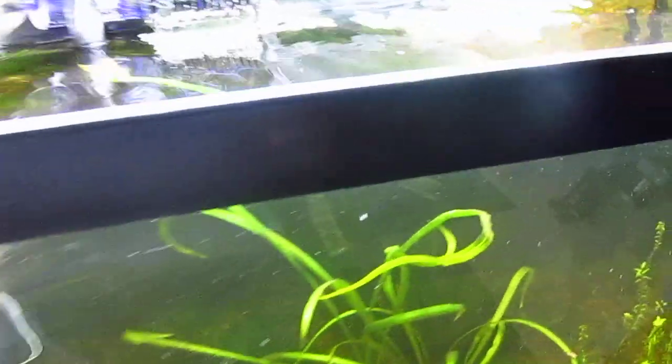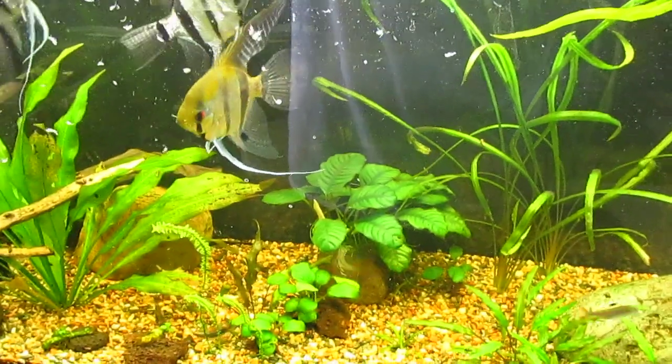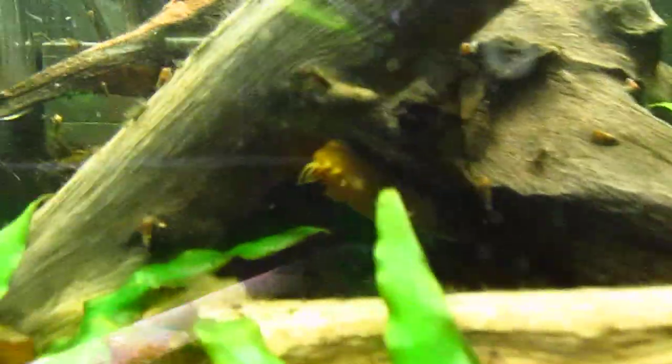For this tank right now, there's four angelfish, two X-Ray Tetras, Priscilla Tetras, three bronze corys, and then Mr. Whiskers from Dr. Sean — he's still alive. He is right there.